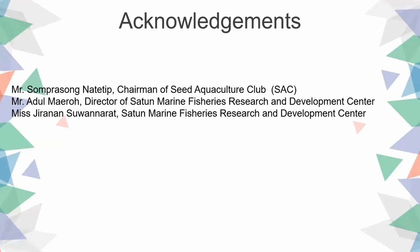Finally, I would like to thank Mr. Sompersong, chairman of the aquaculture club, and Mr. Adun, the director, who provided information for this presentation. Thank you very much.